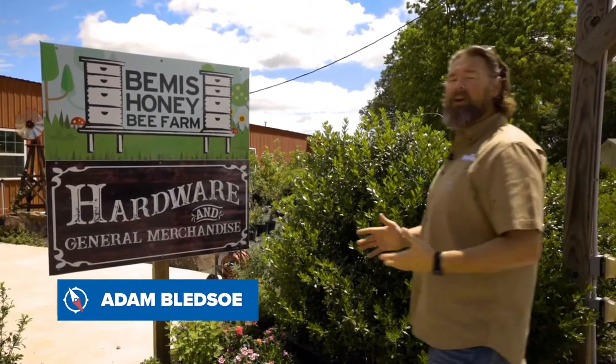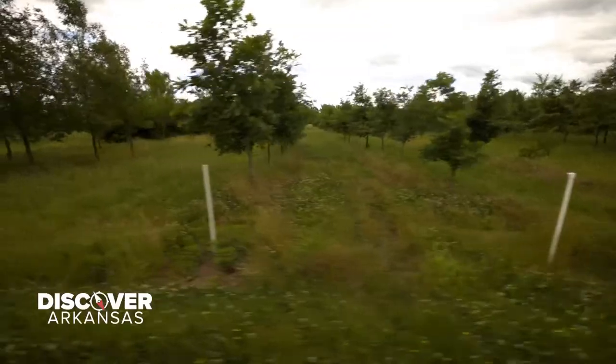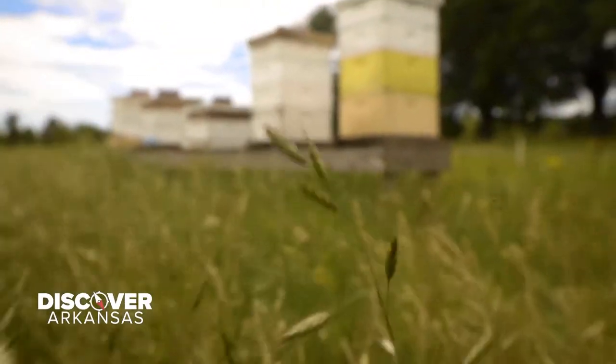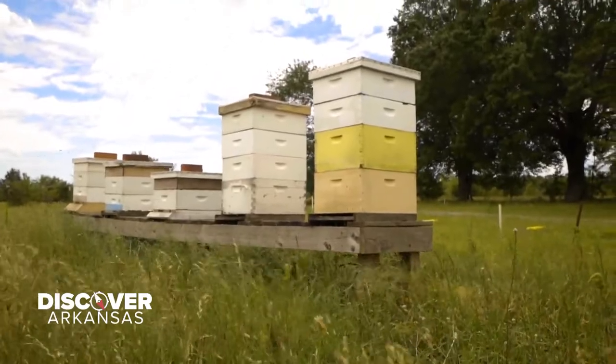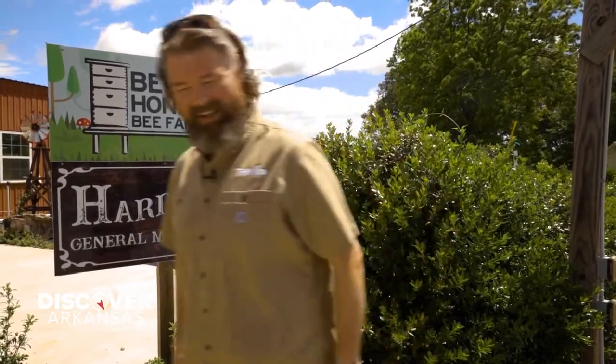If you haven't noticed here on Discover Arkansas, we like stopping by these roadside shops or maybe even a local farm. Today we're here at the Bemis Honeybee and Tree Farm. I have no idea what they have here other than honeybees and trees, of course. Let's go discover this place.